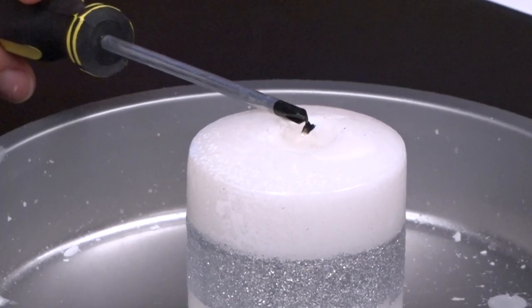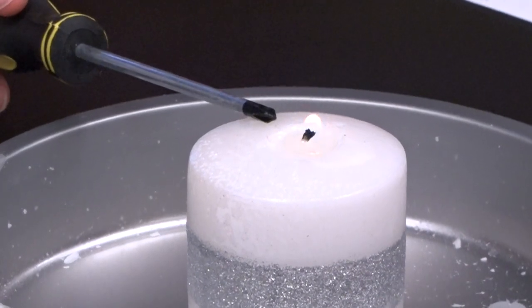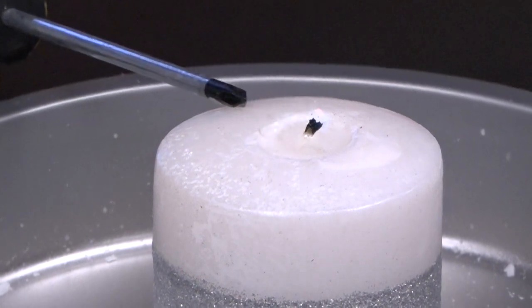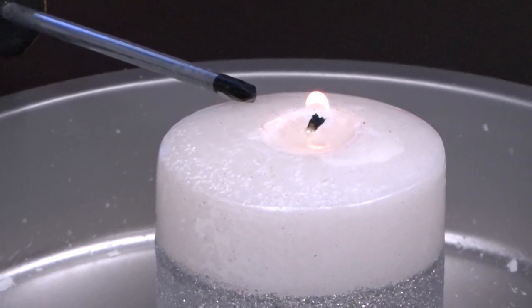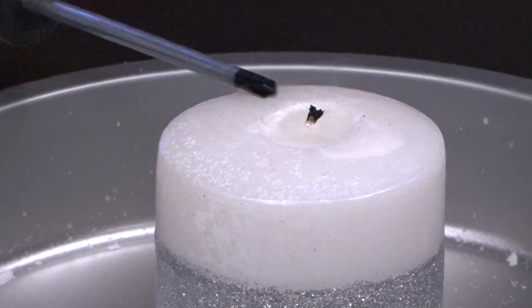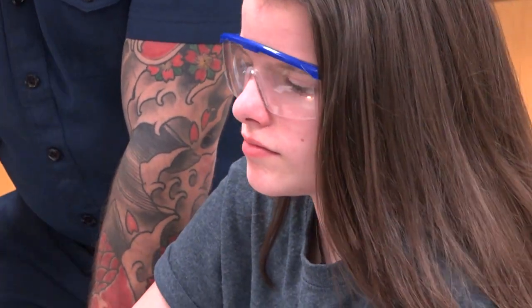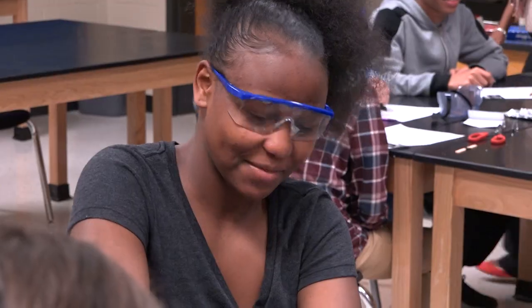We also had the one where we're taking out the heat, where you would have a really cold screwdriver. With the candle on, you would put it over the flame — not touching the wick, but over the flame — and it would take out the heat and put the fire out.